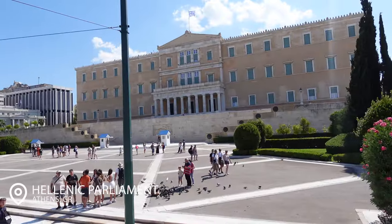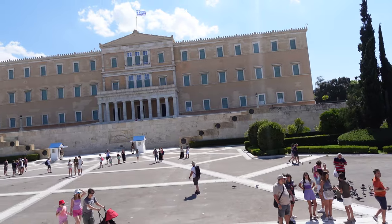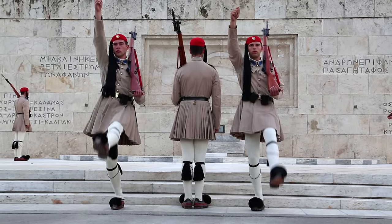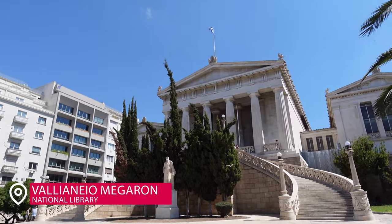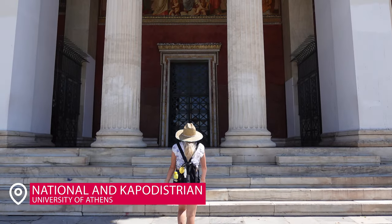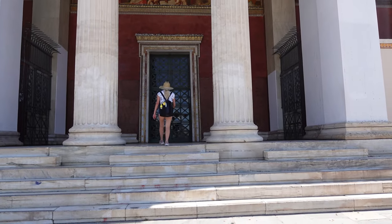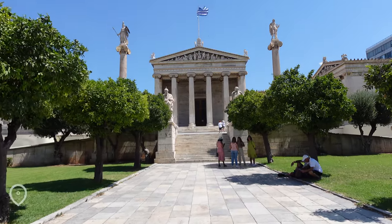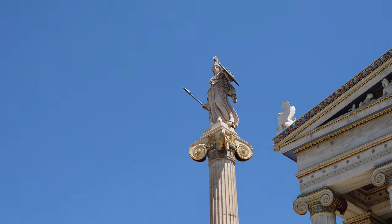The next stop was the Hellenic Parliament building, where you can watch the famous changing of the guards that you see on every Athens video. That's a really neat stop. My favorite building stops were the National Library and the University of Athens — these buildings were stunning. I totally felt like I was living my Disney golden age Hercules moments with the architecture, the Socrates statue, and the statue of Athena. Absolutely incredible. Highly recommend.